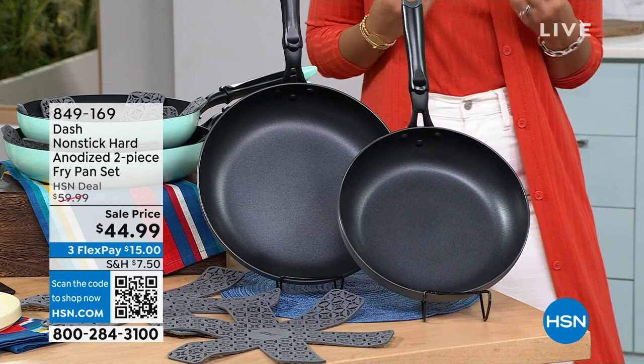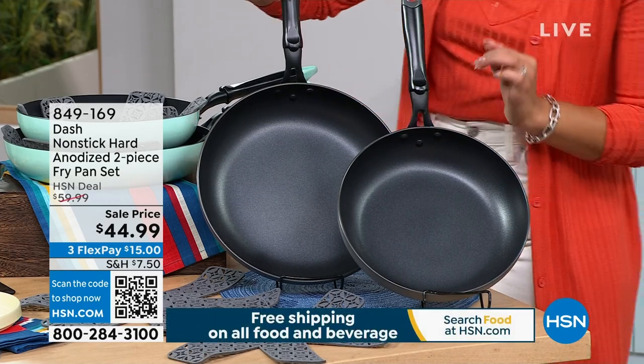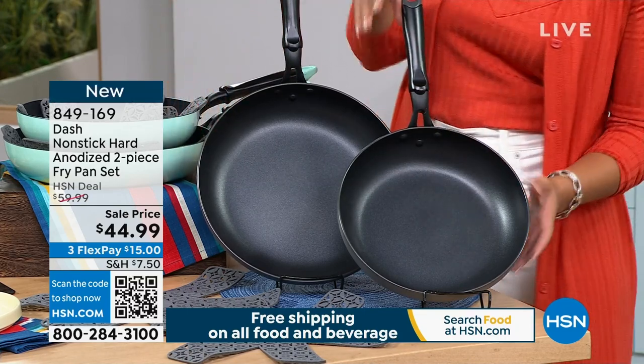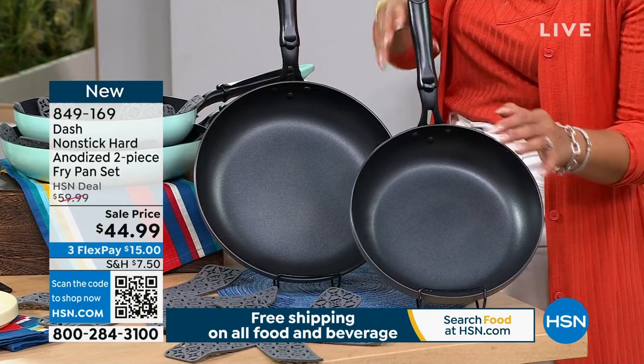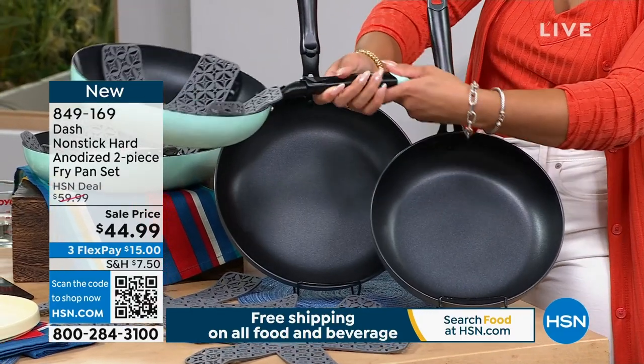But we're in the kitchen for the next 15 minutes. I promised you not one but two brand new pans from Dash. The technology is absolutely exceptional — they're nonstick aluminum pans. You're getting two: one is a 12-inch and one is a 10-inch. It comes in black, which is really a nice charcoal, and we also have it in aqua. I love how lightweight this is.